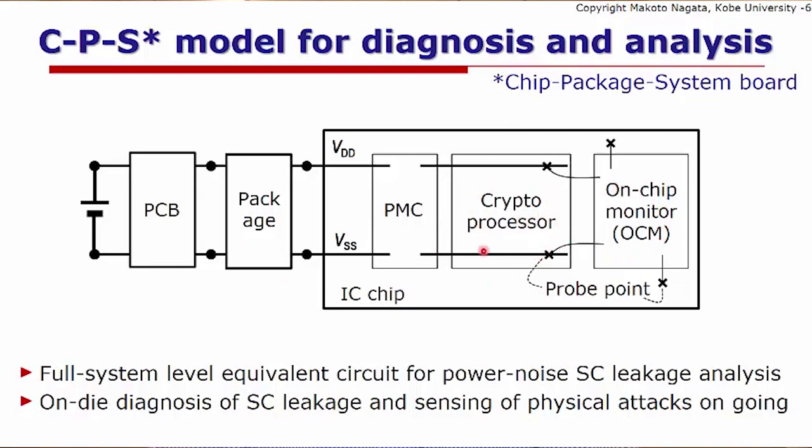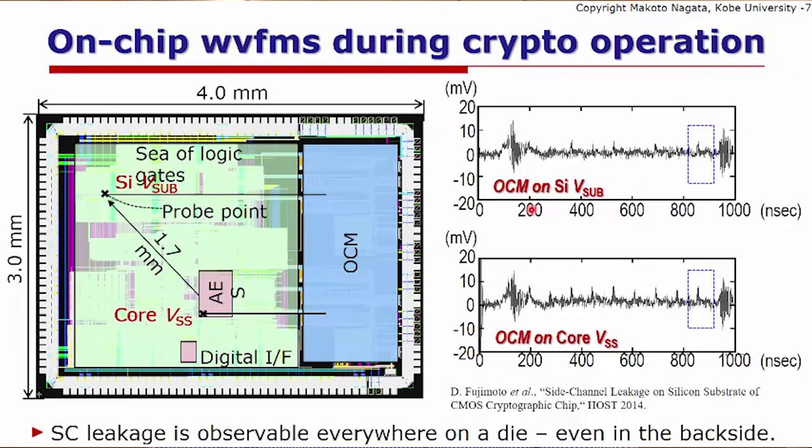The cryptographic processor is situated in the die and supplied by the power management control circuit, which in turn is supplied by an external voltage source through the PCB and package. We can analyze where the most important correlation point of power noise with the secret key bytes is in the cryptographic processor. Here is an example where the on-chip monitor measures noise waveforms on the VSS node of the AES engine and at another point on the silicon substrate.